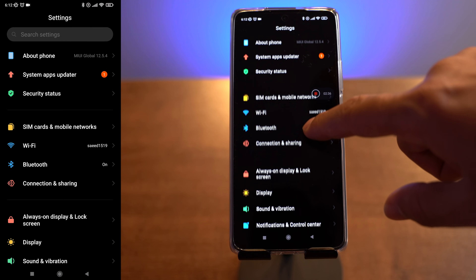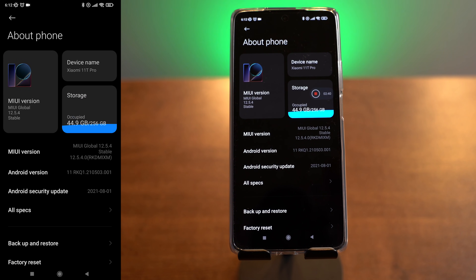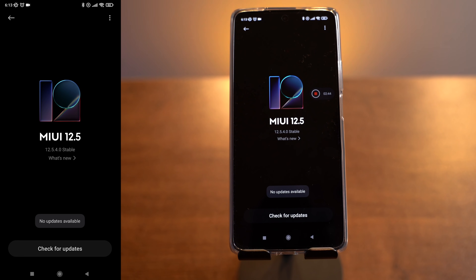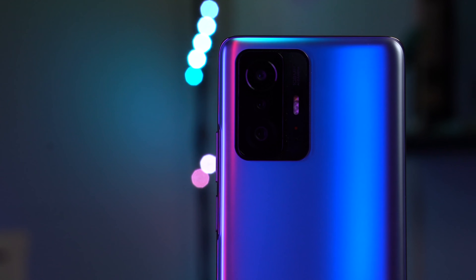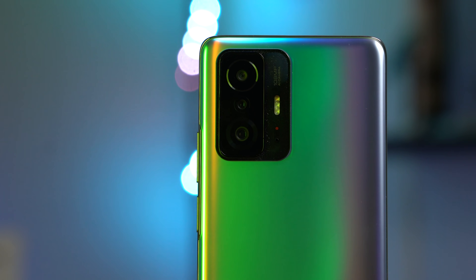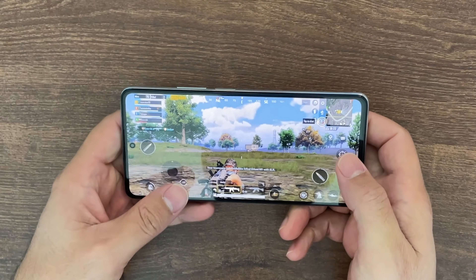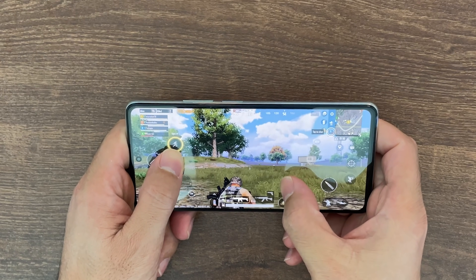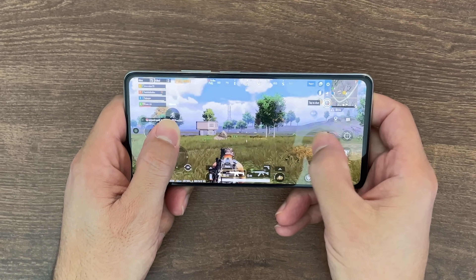The interface looks fine overall, though I don't like some of the icons. Also, I prefer having notifications and settings in one panel rather than split between left and right. Moving to performance — this device runs the Snapdragon 888 processor built on a 5nm architecture, supports 5G, and features the Adreno 660 GPU. Performance here is high. You can play PUBG on maximum settings and Call of Duty and Asphalt 9 comfortably.